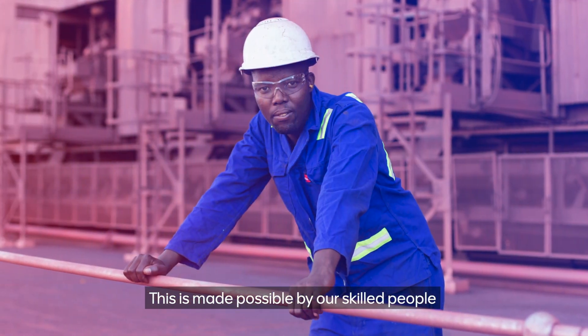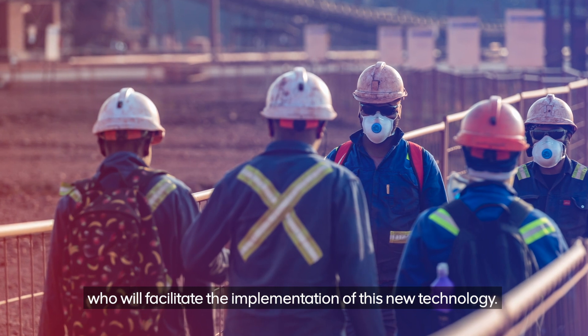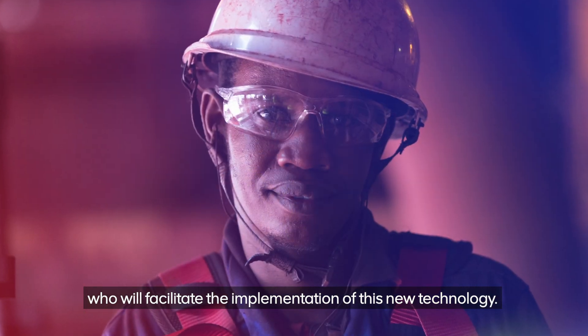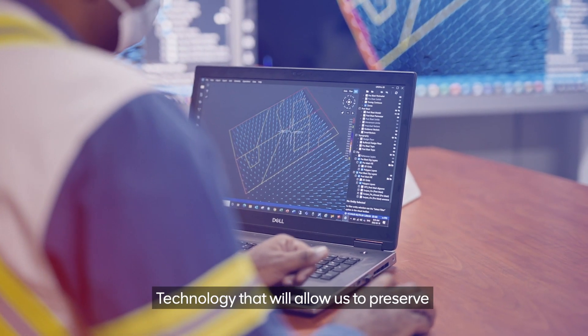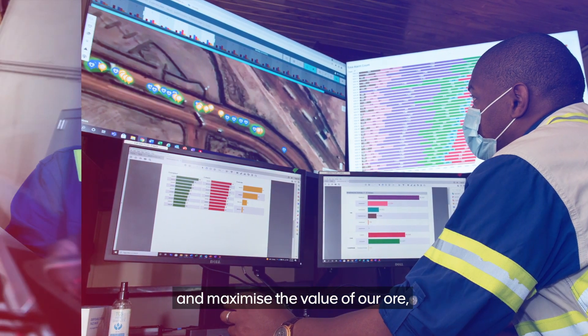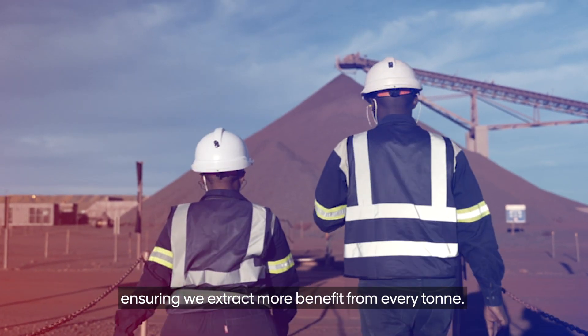This is made possible by our skilled people and committed partners who will facilitate the implementation of this new technology — technology that will allow us to preserve and maximize the value of our ore, ensuring we extract more benefit from every tonne.